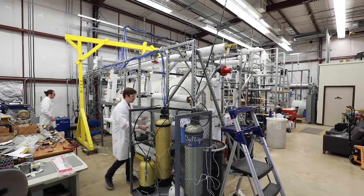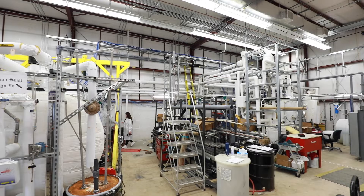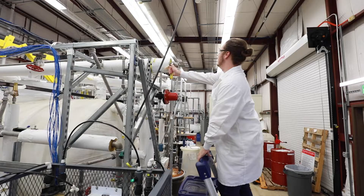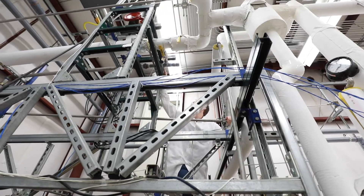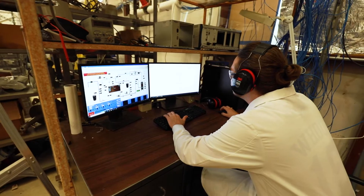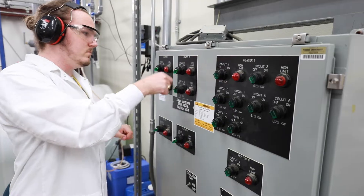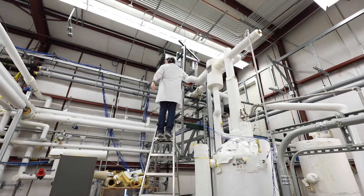In the Laboratory for Nuclear Heat Transfer Systems, we perform experimental and analytical research to improve the safety of nuclear reactors. Our lab is equipped with a 150 kilowatt steam supply, a high-speed camera, extensive thermal hydraulic instrumentation, and a state-of-the-art data acquisition system. We also have a large volume pressure vessel to simulate the extreme pressures in a nuclear reactor.